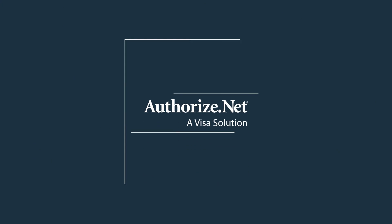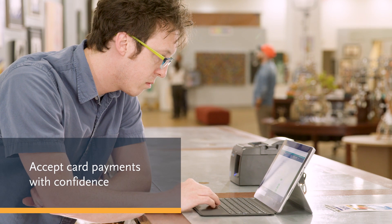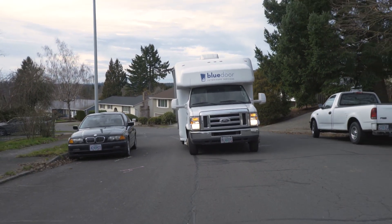Authorize.net can help with complete card payment solutions that are surprisingly simple to get up and running, safe and reliable, and flexible enough to adapt to whatever direction you decide to take your business.